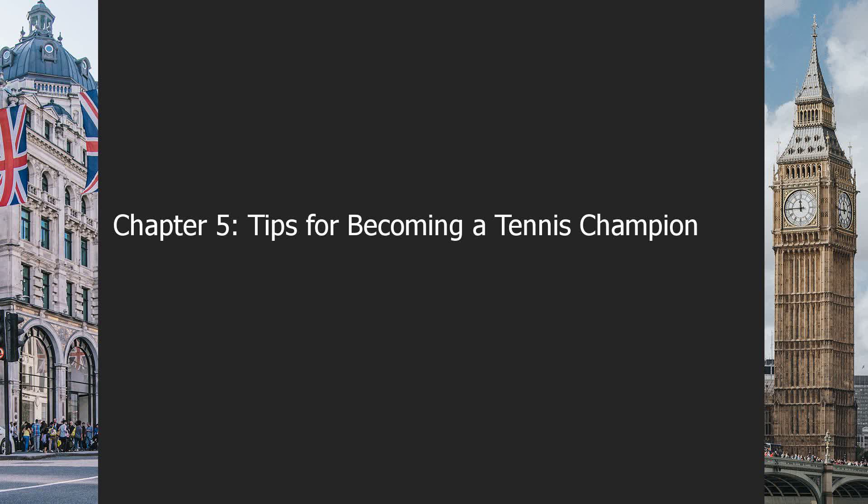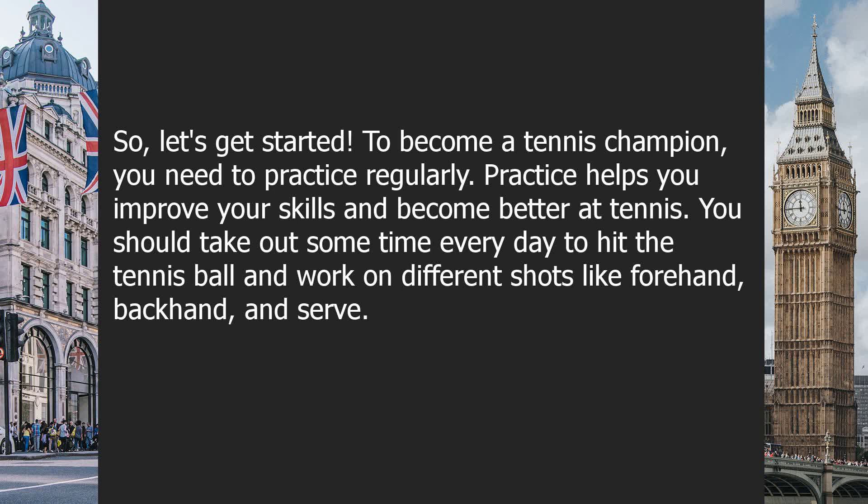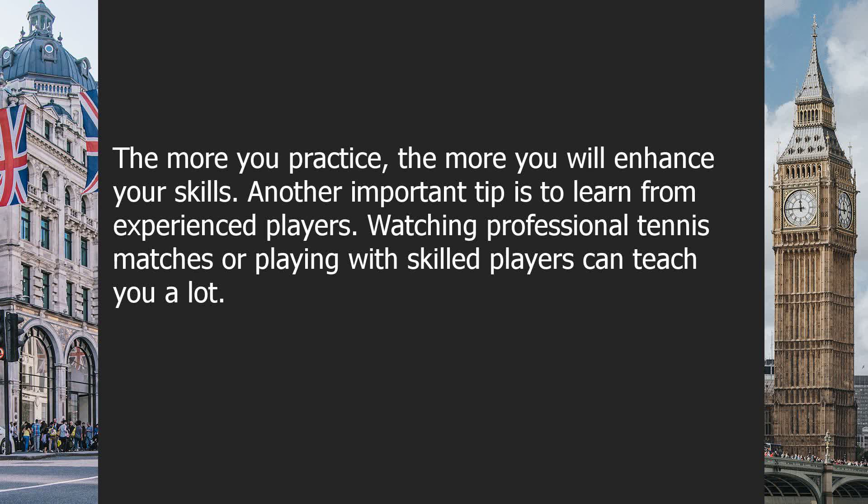Chapter 5: Tips for Becoming a Tennis Champion. In this chapter, we will talk about some important tips that will help you become a tennis champion. Becoming a tennis champion requires a lot of hard work, practice and determination. To become a tennis champion, you need to practice regularly. Practice helps you improve your skills and become better at tennis. You should take out some time every day to hit the tennis ball and work on different shots like forehand, backhand and serve. The more you practice, the more you will enhance your skills.